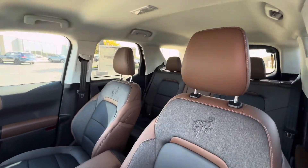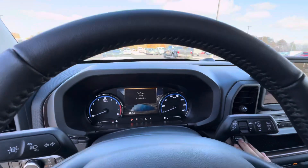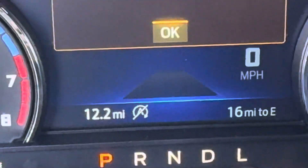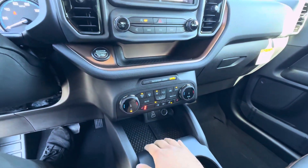You've got the beautiful two-tone brown and black interior, push button start, and you can see this one's only got 12 miles on it. There's an 8-inch screen, dual-zone automatic climate control, heated seats, and a heated steering wheel.